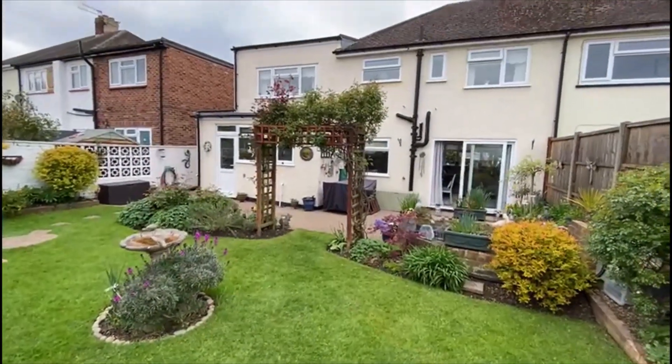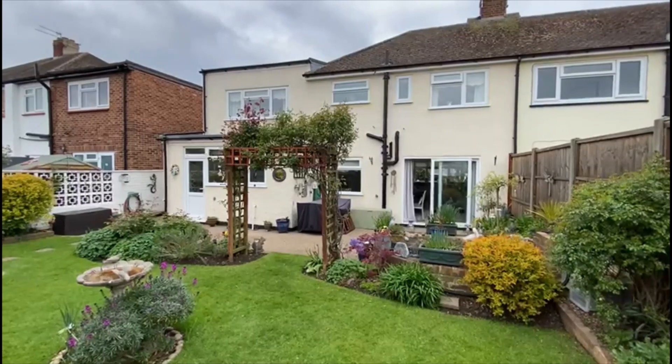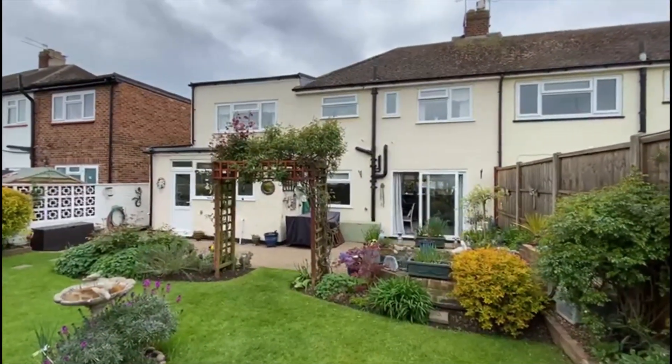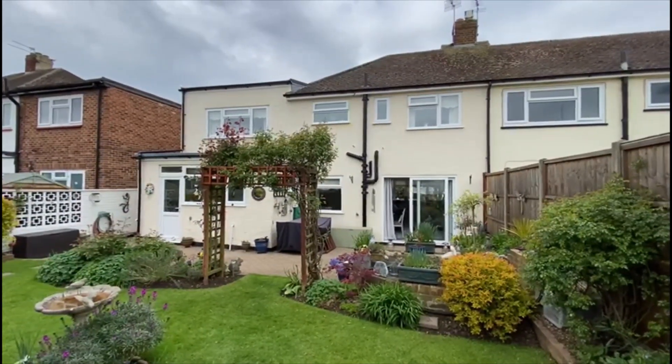And that's Edward Way — a substantial four-bedroom, and maybe even an optional fifth bedroom on the ground floor, semi-detached family home here in Ashford. A very popular road. Do give us a call to view on 01784 243333.